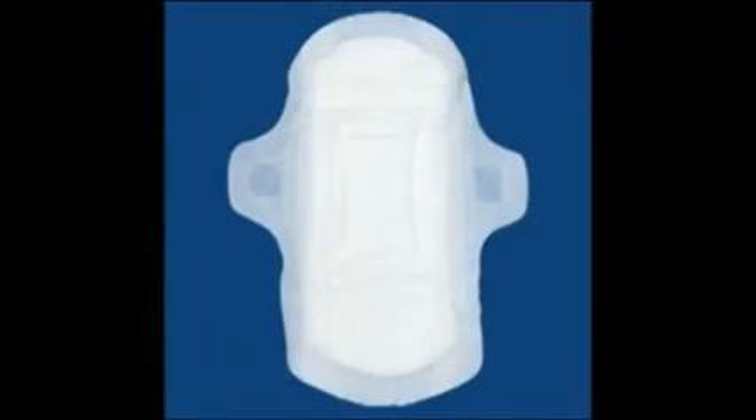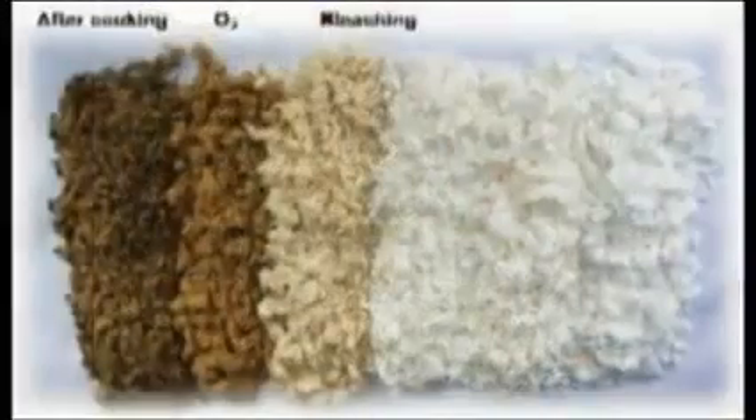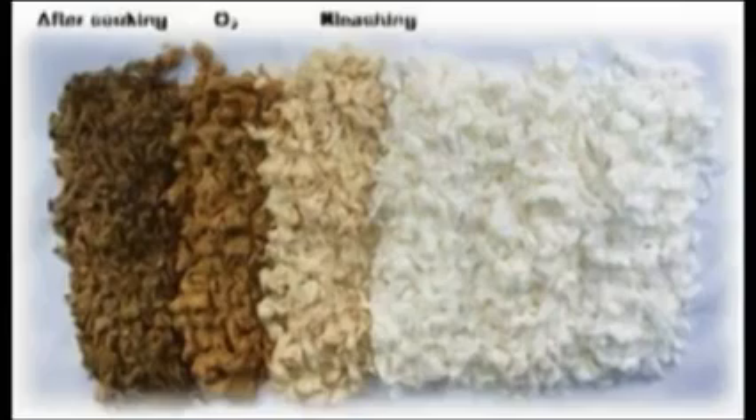Most of the affordable sanitary napkins and panty liners on the market today are using recycled cartons and papers as absorbent pads. These scrap papers, which are surely infested with unnoticeable microorganisms, undergo the process of paper pulp bleaching.